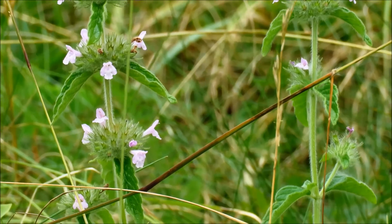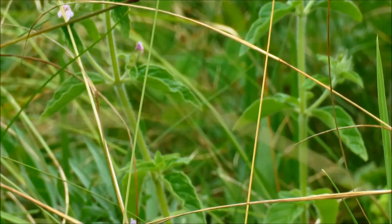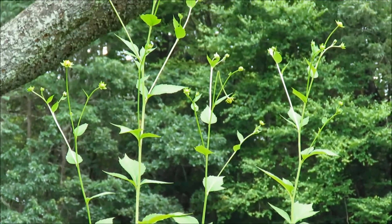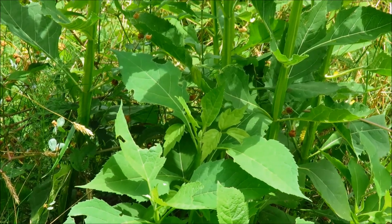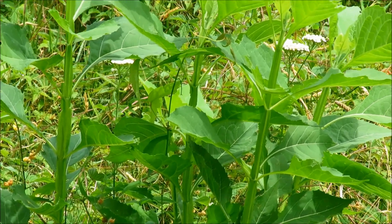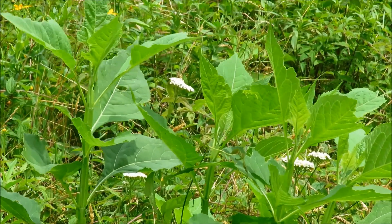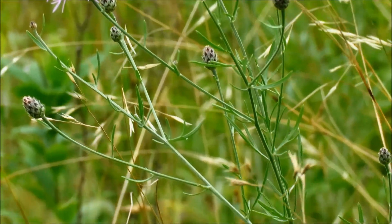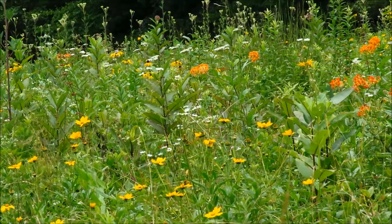Something in the mint family here. Here we seem to have some cutleaf coneflowers growing up. This appears to be some crownbeard — it's got these winged stems, almost like wingstem, but with opposite leaves. The purple flowers here are knapweed, which is invasive.